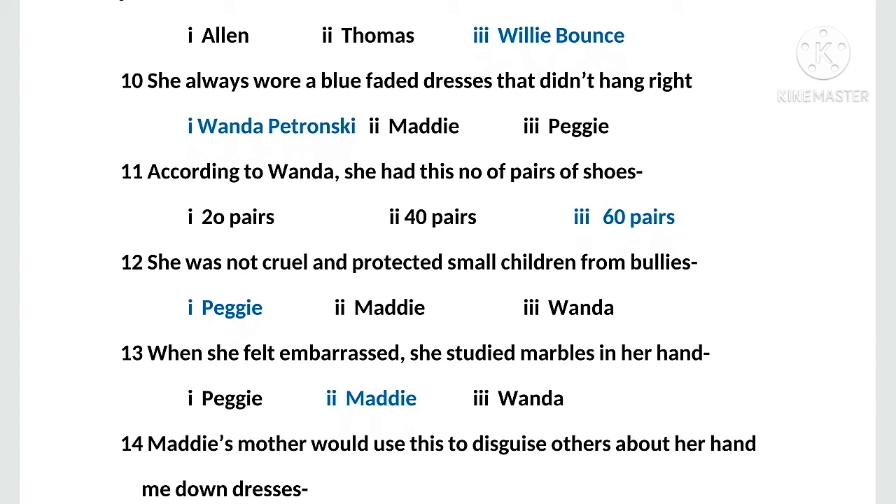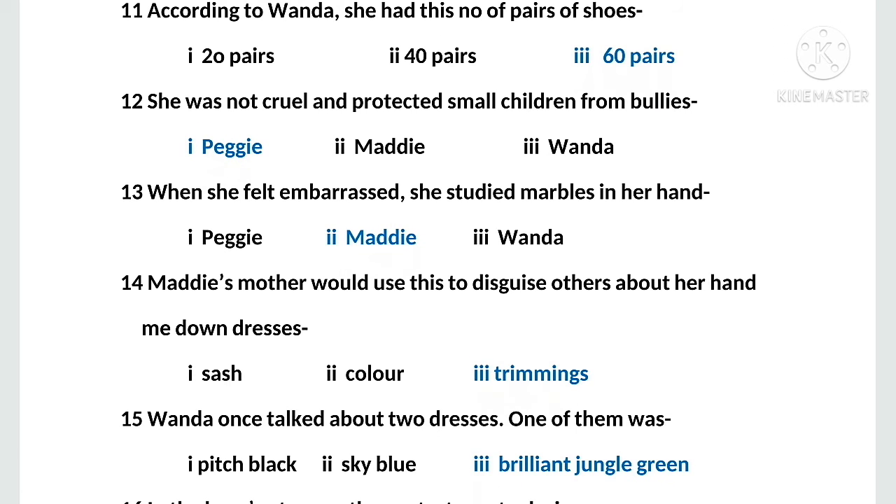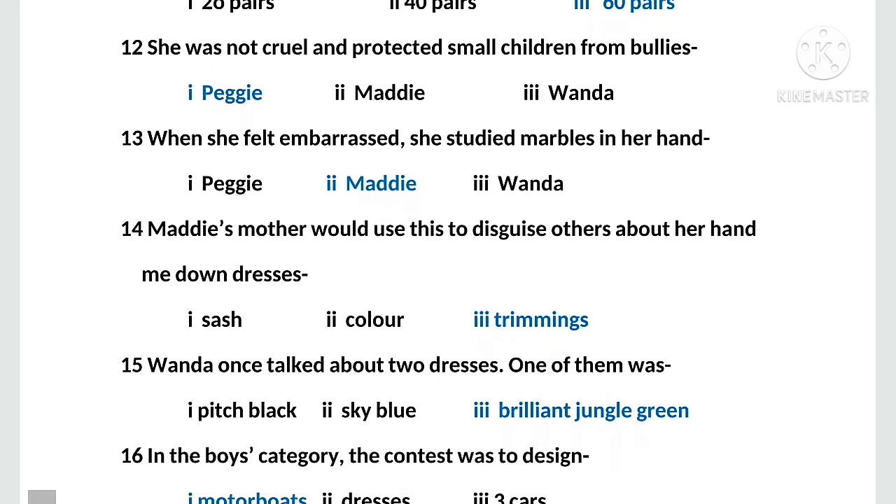MCQ number twelve: she was not cool and protected the small children from bullies. Options: first, Peggy; second, Maddie; third, Wanda. The right option is Peggy. MCQ number thirteen: when she felt embarrassed, she would clutch marbles in her hand. Options: first, Peggy; second, Maddie; third, Wanda. The right option is Maddie.